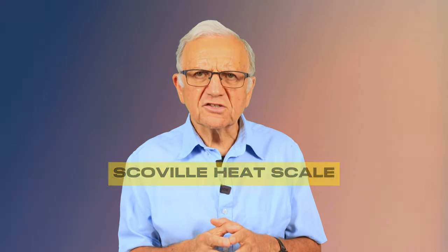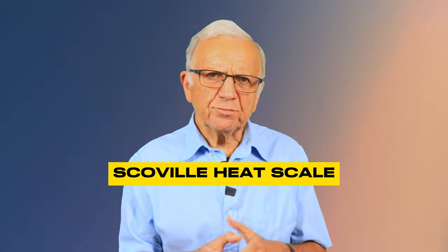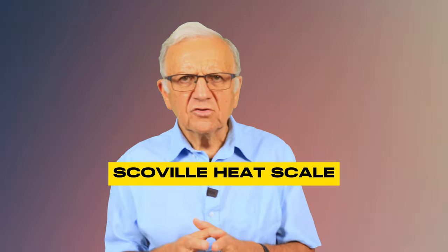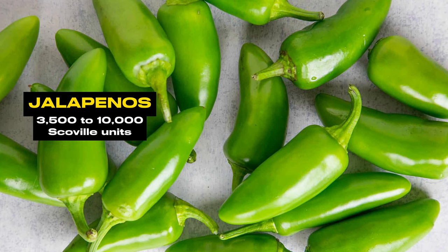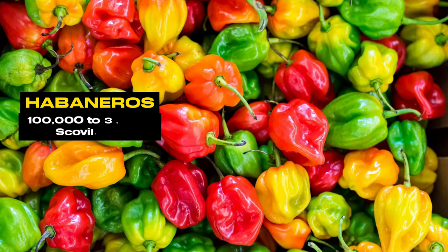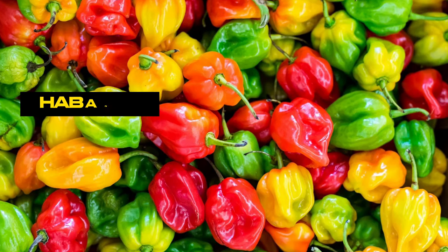How do you measure the heat of peppers? There's a scale called the Scoville heat scale, ranging from the super hot Carolina Reaper to the mild bell peppers. Here are some common peppers: bell peppers with really no heat; jalapeños at 3,500 to 10,000 Scoville units; and habaneros at 100,000 to 350,000 on the Scoville scale.